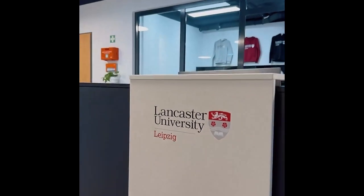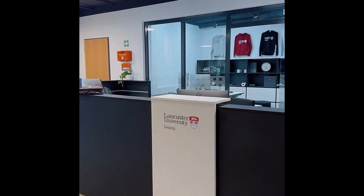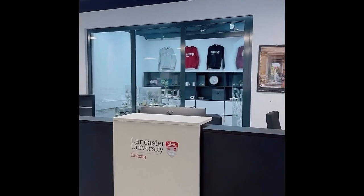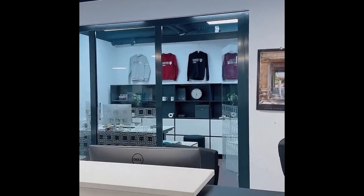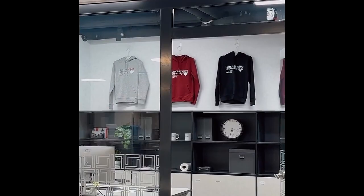This is where you come when you first arrive at Lancaster University Leipzig. It's our main reception. You can ask basically anything you want to ask around your studies, around your arrival here. And you can see our beautiful sweaters, our merchandise — you can get it here as well.